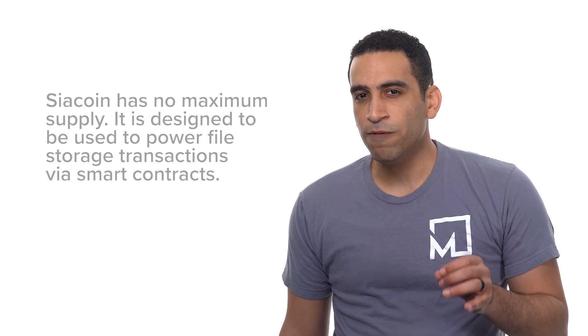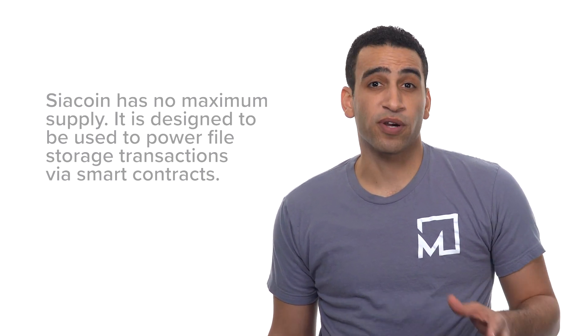SiaCoin has no maximum supply. It's designed to be used to power file storage transactions via smart contracts. The project stated that there must be a limitless supply in order to match the effectively limitless amount of data that can be created and stored.